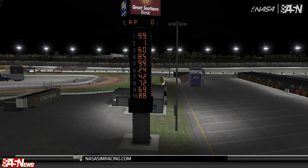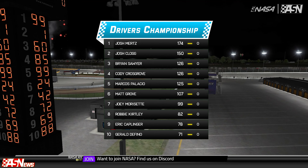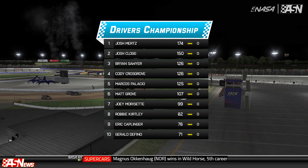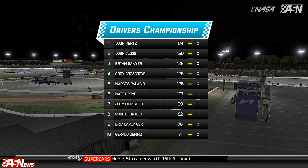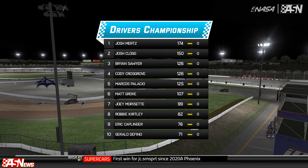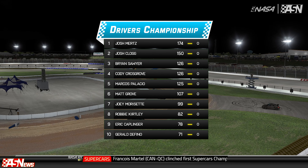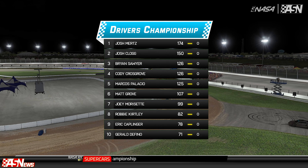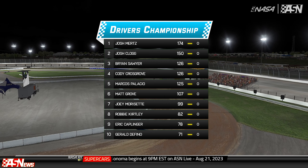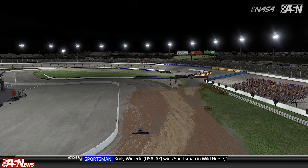The Drivers' Championship exiting Iowa and heading to Wild Horse with two rounds left: it is a 24-point lead for Mertz over Clog. 28 is the max you can get per race. Easy to say the championship is locked up if Mertz makes the feature next week. Crossgrove did not race — he is tied with Sawyer for third in points, then no Marcos Palacio at 125. Groven sixth, Morissette seventh, Kirtley eighth, ninth Kaplinger, tenth Gerald Defino. The team's championship: JC SimSport 280, TWR Struggle Bus 270 — that championship nowhere close to being over. And if something happens between the top two, Slapex is there at 252.